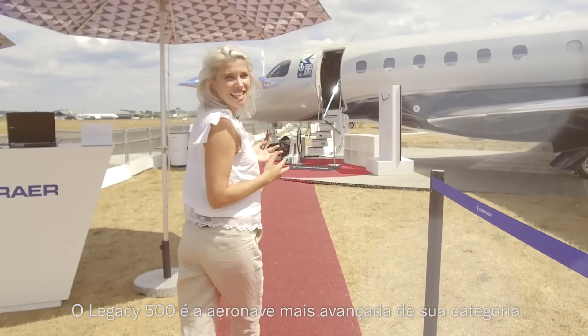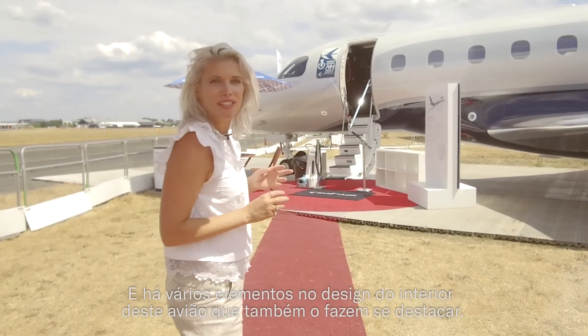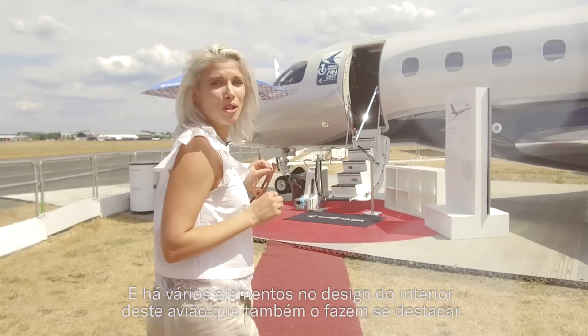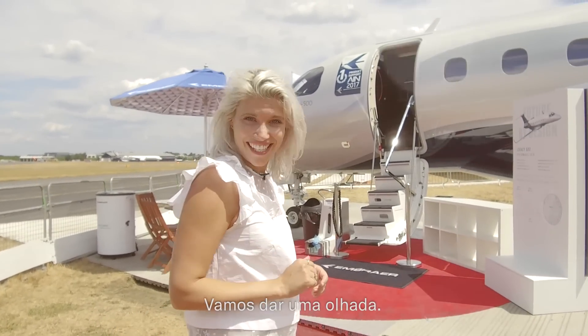Embraer's Legacy 500 is the most advanced jet in its category. There are several elements of design and craftsmanship unique to the interior which really make it stand out. So, let's take a look inside.